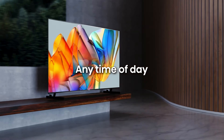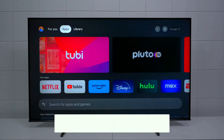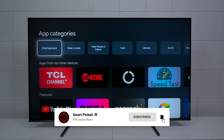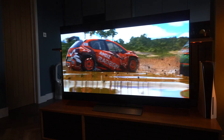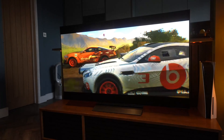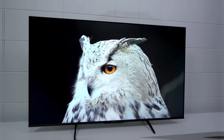That's a wrap! We trust you enjoyed exploring our selection of best TVs under $1,000. If you did, please show your support by giving us a thumbs up and clicking the subscribe button. Feel free to share in the comments which TV under $1,000 you're considering. Thanks for tuning in, and we look forward to seeing you in our upcoming videos.